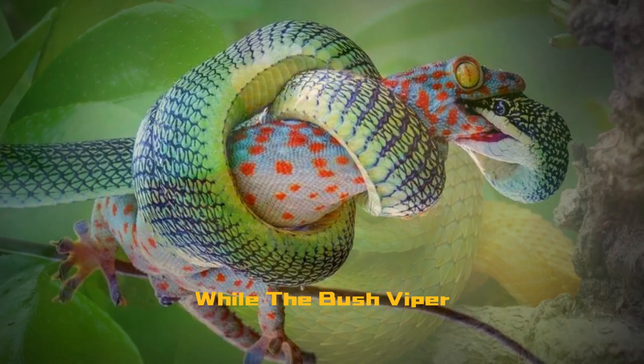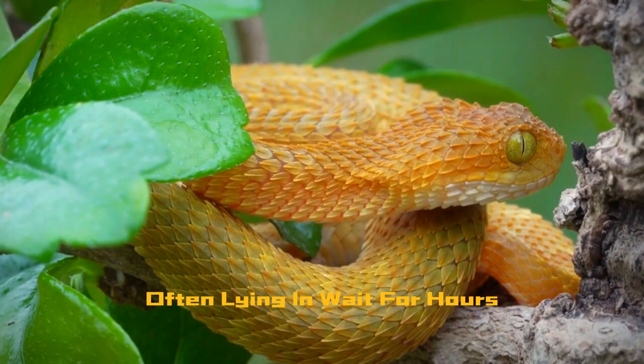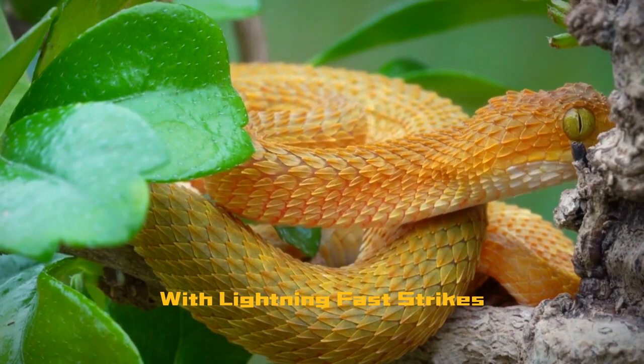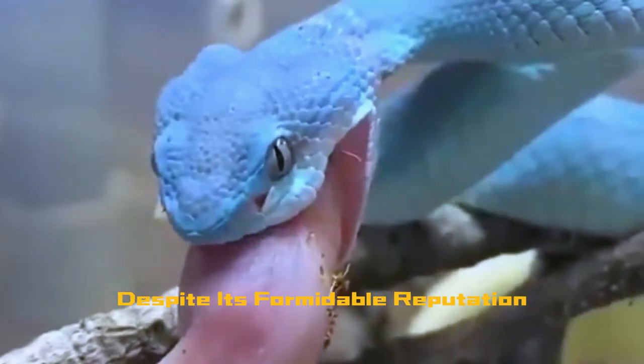While the bush viper predominantly hunts by ambushing its prey, it is known for its patience, often lying in wait for hours until an unsuspecting victim wanders close enough. With lightning-fast strikes, it immobilizes its prey with a venomous bite before swallowing it whole.